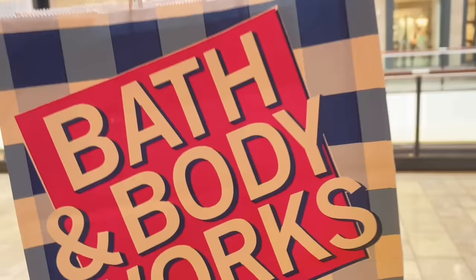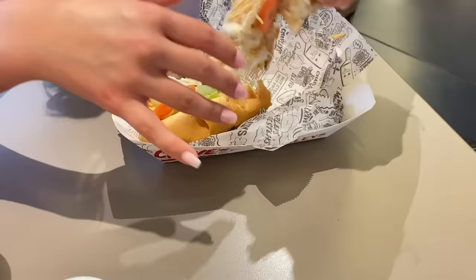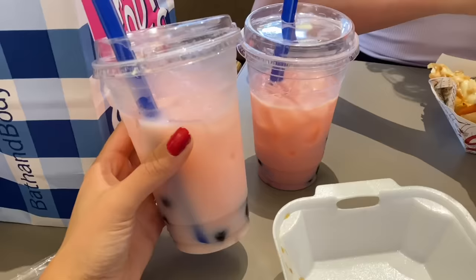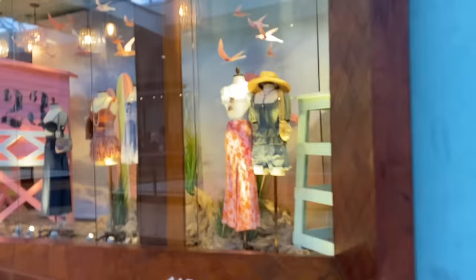We just got out of Bath and Body Works. We're starving so we're going to the food court to get something to eat. We got our food — a big California chicken sandwich from Philly Cheese Steaks, and we both got strawberry bubble tea from China Max. I got bourbon chicken and rice. After we finish eating, we're heading to Altered State next.